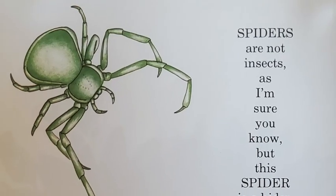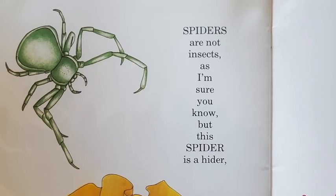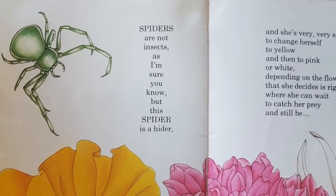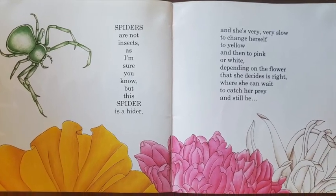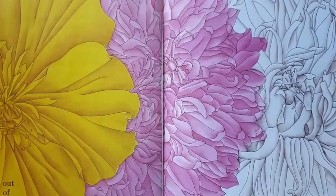Spiders are not insects, as I'm sure you know. But this spider is a hider and she's very, very slow to change herself to yellow and then to pink or white, depending on the flower that she decides is right, where she can wait to catch her prey and still be out of sight.